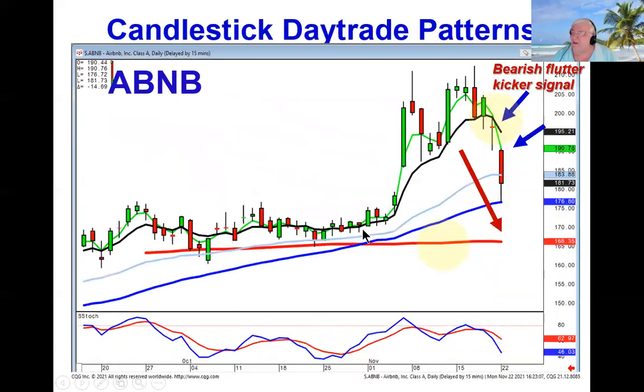Anytime we can see a situation like this — this was an alert. On Thursday, they opened here and closed up higher. Friday, they gapped down below the previous day's open and below the T-line. That made this very simple: if they open this lower today, you could be shorting immediately.